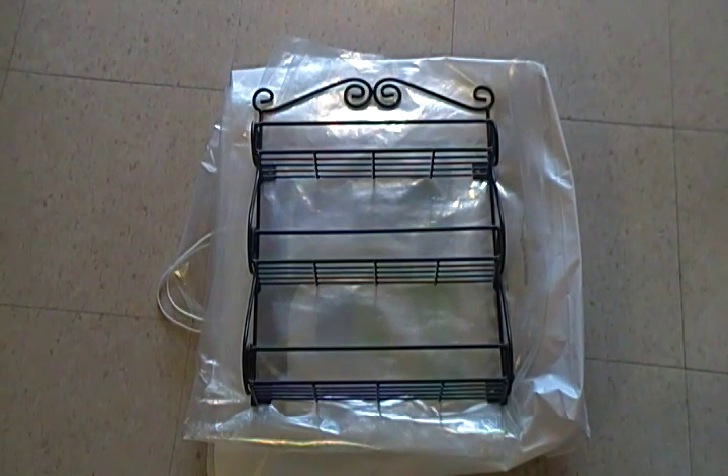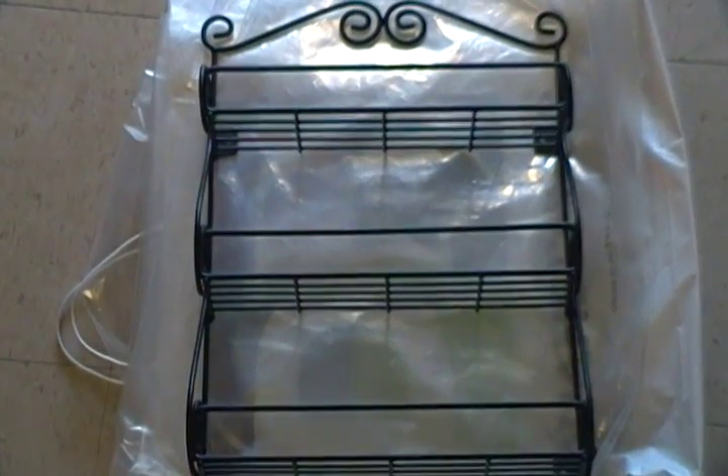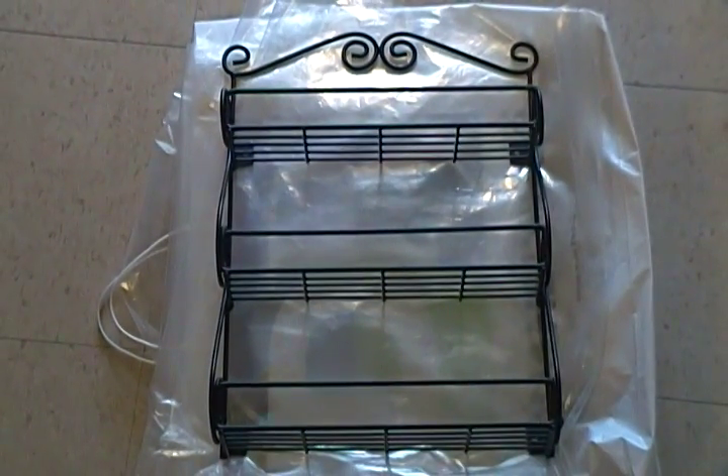I got lucky enough that there are two of them, and the lady gave them to me for $4 each. They are brand new and I could not be happier. So what I'm gonna do is I'm gonna put one on top of the other,